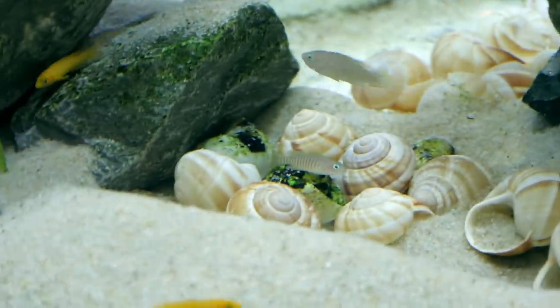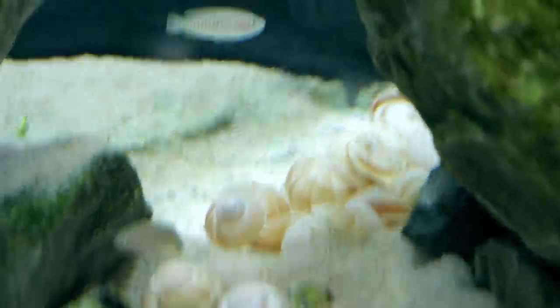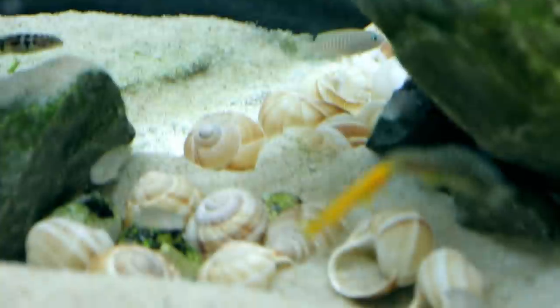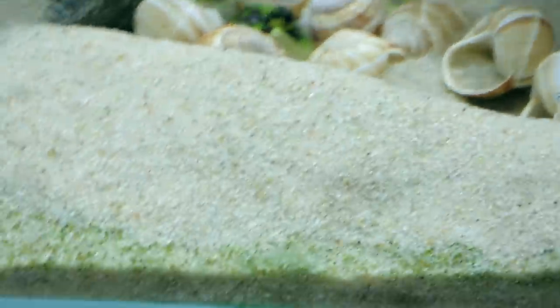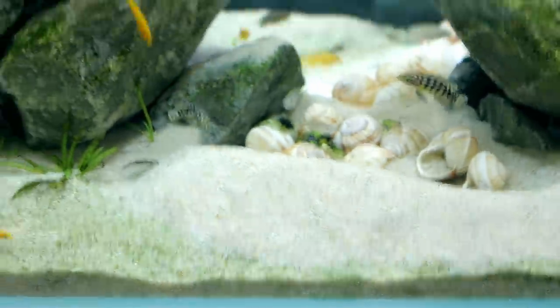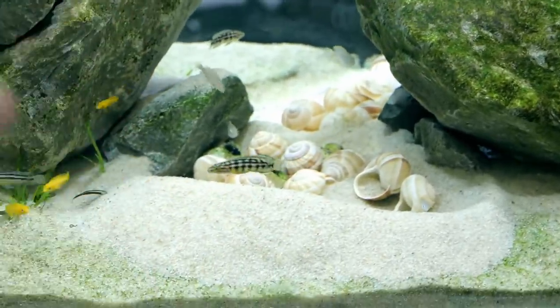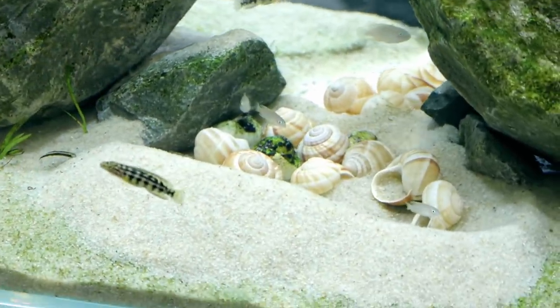They've all got their own little space. This one seems to be the biggest of the bunch — stands guard at the top all the time, which is really cool. Look at the size of that mound. They've just completely changed that whole section to create an easily defendable area, which is really interesting to sit and watch.